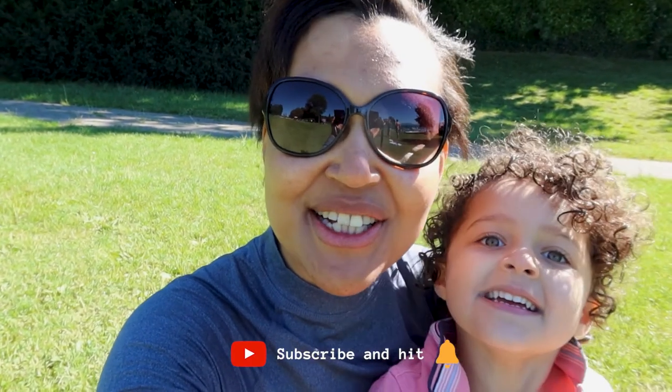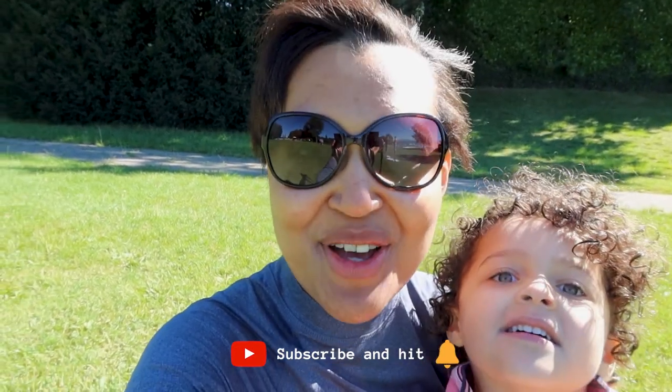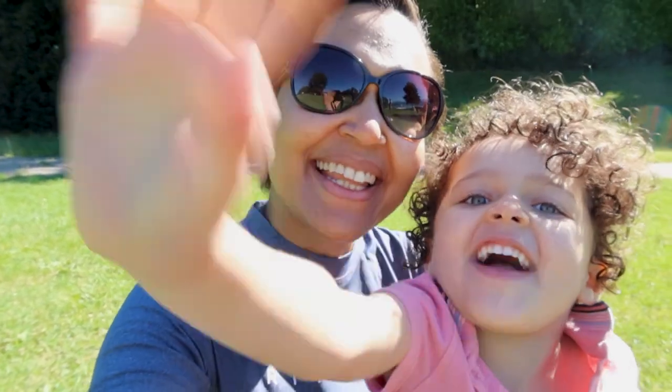Thank you so much for watching this video. If you liked it, click like, subscribe to this channel, and hit the bell. Don't forget to let me know in the comments below what you wear when you go to your local pool or lake. See you again next week, bye bye!